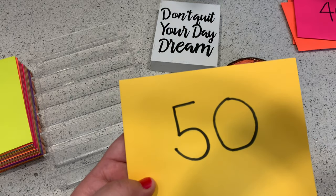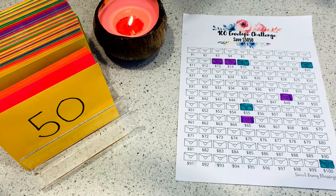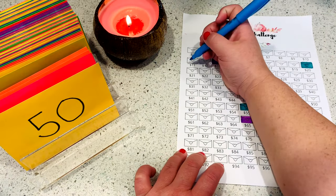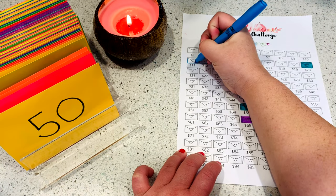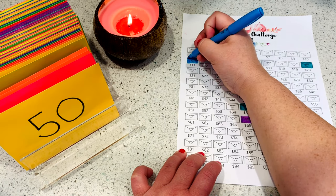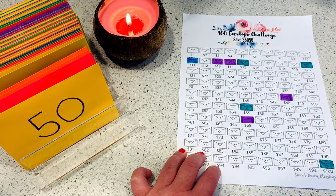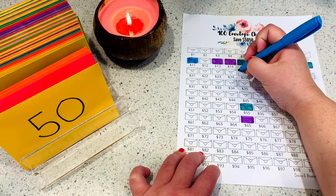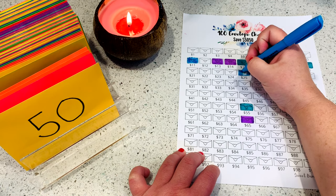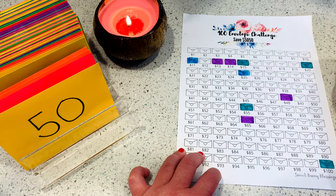Now that we have the envelopes all filled, the last thing I want to do is color in the envelopes we stuffed this week — number 11, 40, 50, and 25. Coloring these in reminds me of my childhood, when we used to color in school. Next up is number 25, then number 40.